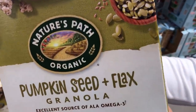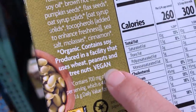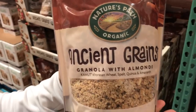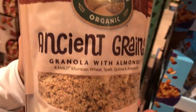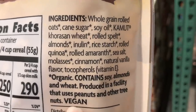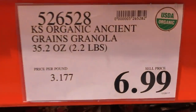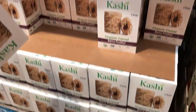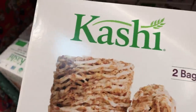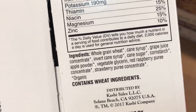Nature's Path organic pumpkin seed and flax granola — it says vegan right there on the side next to the ingredients, which is always convenient. And then the ancient grains granola with almond by Nature's Path — this is vegan. And then some more Kashi — so if you're missing shredded wheat because shredded wheat has gelatin in it, this organic cereal doesn't. This is vegan. If the sugar is organic, the sugar is not processed through bone char.